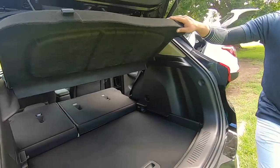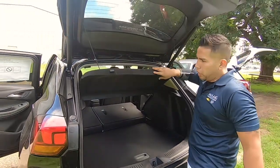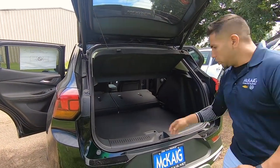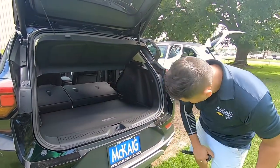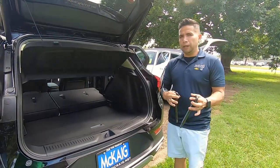They still kept the cargo curtain — most people take them off, some keep them, you can do whatever you want. You still get your spare tire and all your tools like you normally would. They also give you these cool little tow shackles that go into the back of the bumper, so if you ever get stuck they can pull you out.